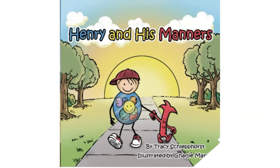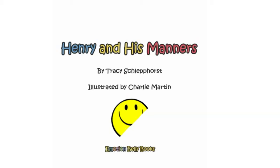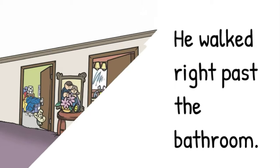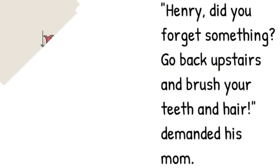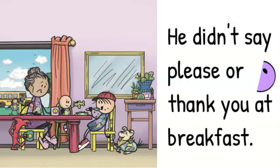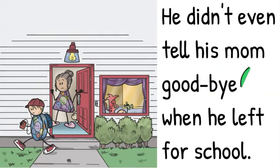Henry and His Manners by Tracy Schlepphorst, illustrated by Charlie Martin. When Henry woke up, he left his Manners in bed. He walked right past the bathroom. Henry, did you forget something? Go back upstairs and brush your teeth and hair, demanded his mom.